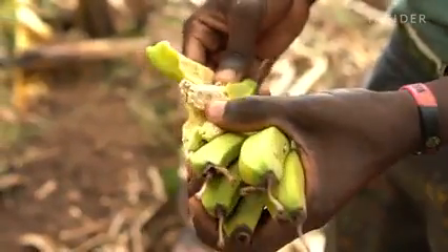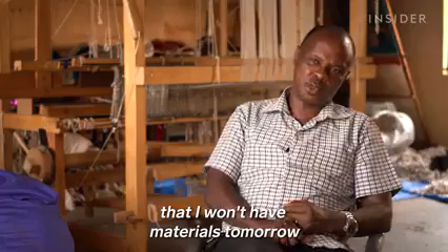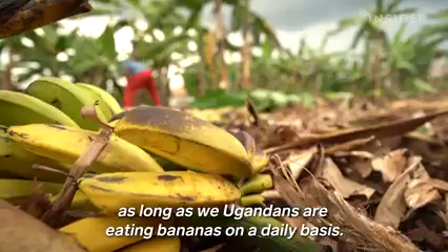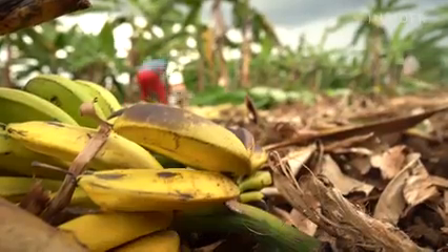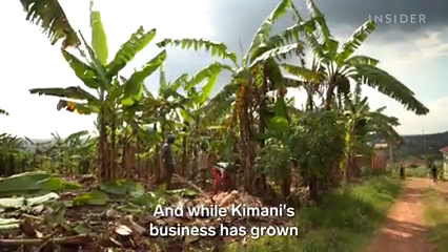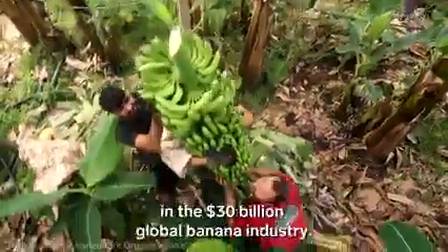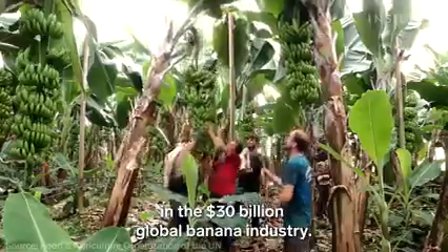Kimani says he'll never worry about running out of materials as long as Ugandans are eating bananas on a daily basis. And while his business has grown over the past eight years, it isn't enough to make a dent in the $30 billion global banana industry.